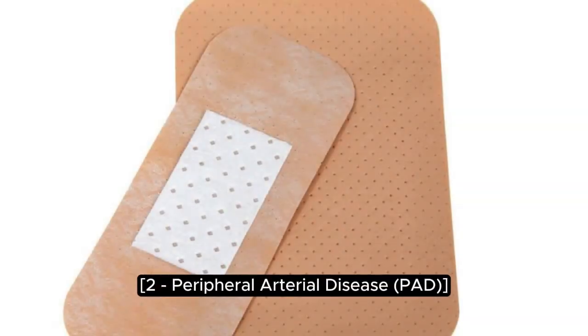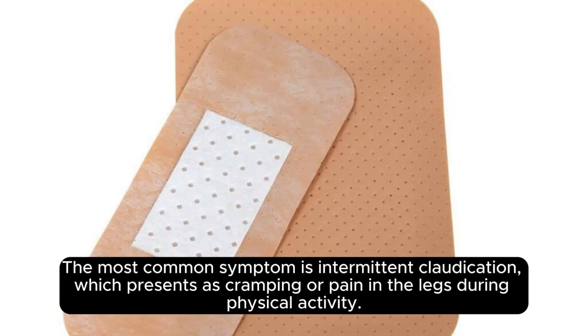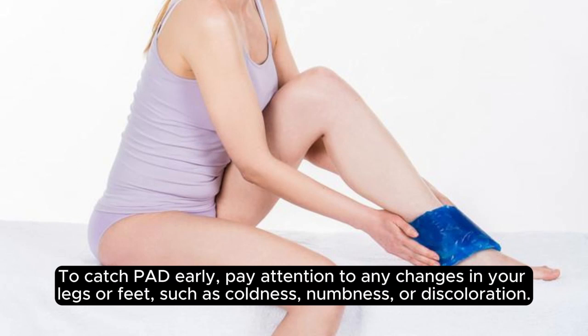Peripheral arterial disease, PAD, occurs when narrowed arteries reduce blood flow to the limbs, typically the legs and feet. The most common symptom is intermittent claudication, which presents as cramping or pain in the legs during physical activity. Unfortunately, many people dismiss leg pain as a normal part of aging or fatigue, but it could be a sign of something more serious, like PAD. To catch PAD early, pay attention to any changes in your legs or feet, such as coldness, numbness, or discoloration.